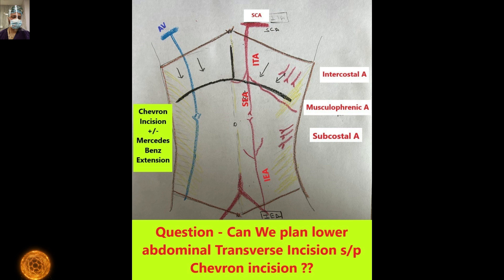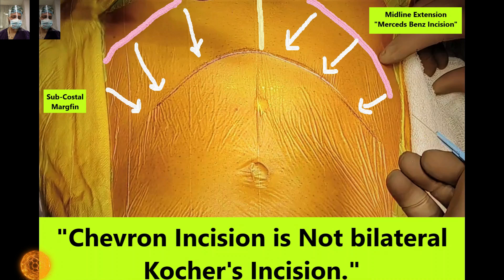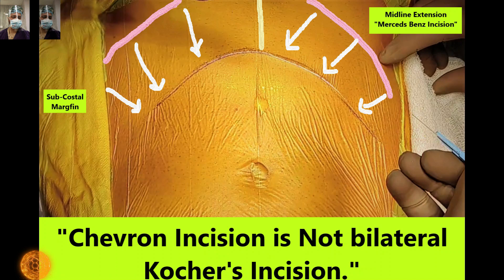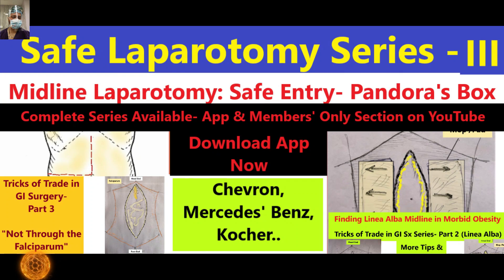We have also posed a question on different social media: if we need another transverse incision post-Chevron incision, what should our plan be — can we do that or not? We will answer that question also in this video tutorial.